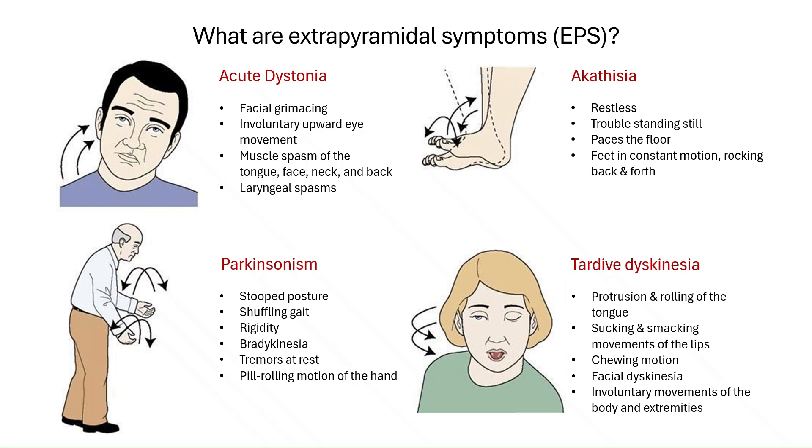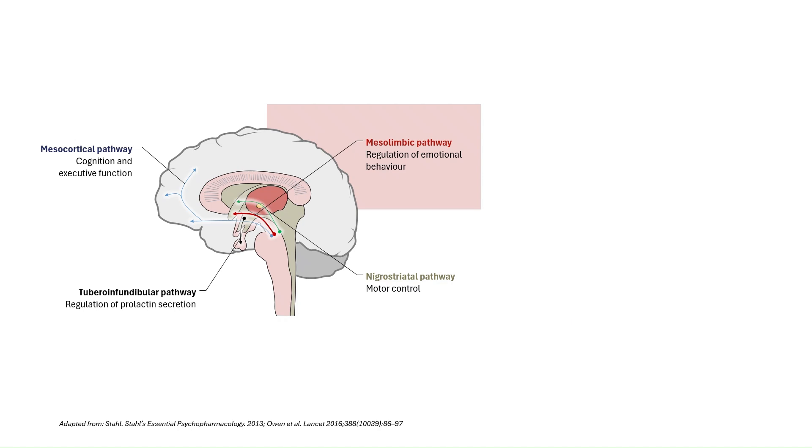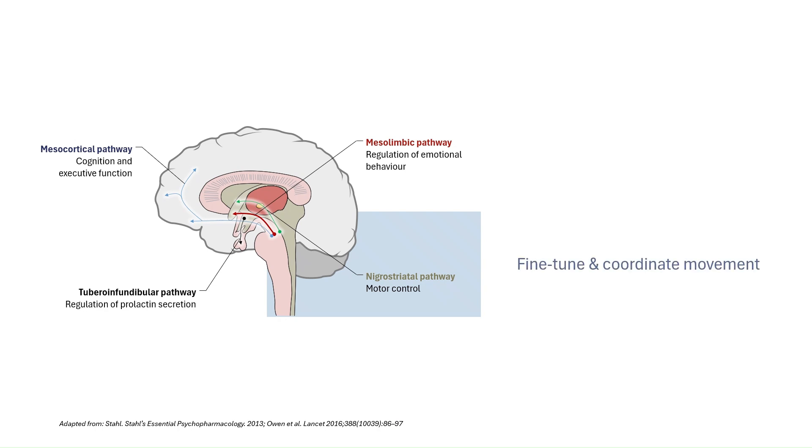Most antipsychotics work mainly by blocking dopamine D2 receptors, especially in the mesolimbic pathway, which is thought to be overactive in conditions like schizophrenia. This helps reduce psychotic symptoms like hallucinations and delusions. But dopamine doesn't just affect mood and perception — it is also critical for movement. One key player in motor control is the nigrostriatal pathway, which links the substantia nigra to the striatum, regions in the brain that help fine-tune and coordinate movement.